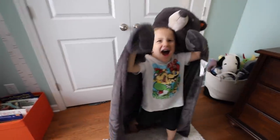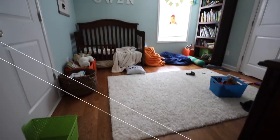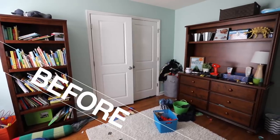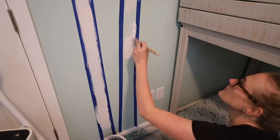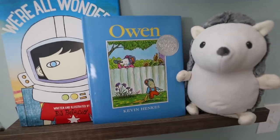My son Owen is three and he's definitely a fun guy. Over the years you've seen his room transition from baby room to toddler room, and we finally wanted to give it a full makeover in an adventure theme. I want to show you a super easy DIY idea, my favorite tips and tricks for saving, and how we completely redid it — he basically has a treehouse in his room now.